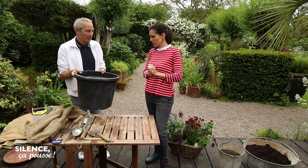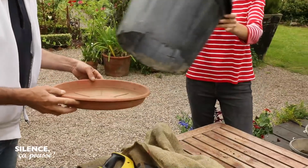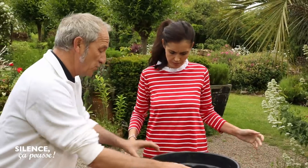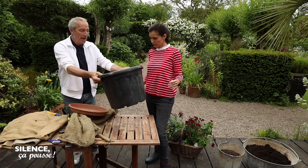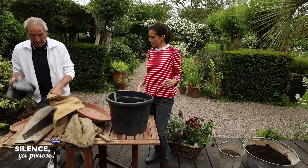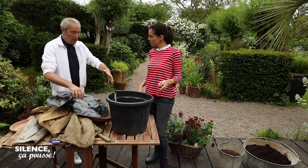On va avoir une soucoupe parce que je veux une réserve d'eau. C'est l'avantage de les couper parce qu'il faut que ça rentre dans le sac. Je vais pouvoir faire comme ça si nécessaire. Une soucoupe, un sac poubelle à l'intérieur duquel je vais mettre la soucoupe. Des trous évidemment, pour que l'eau puisse s'échapper. On va faire ça dans l'ordre.